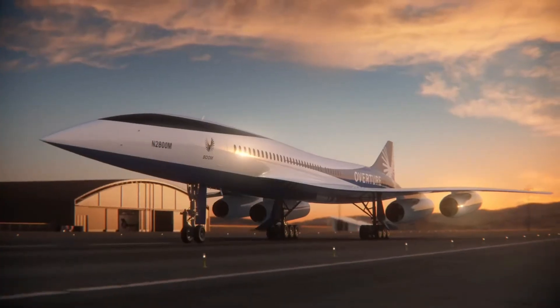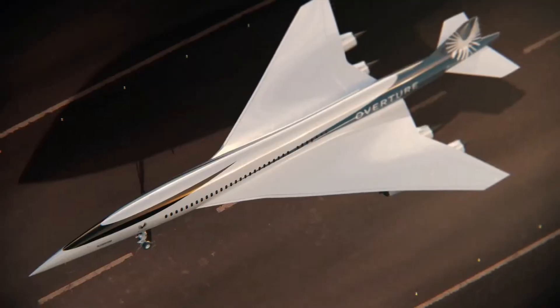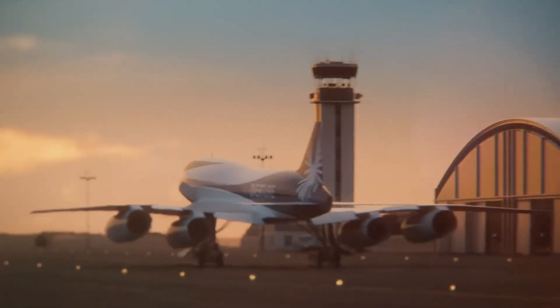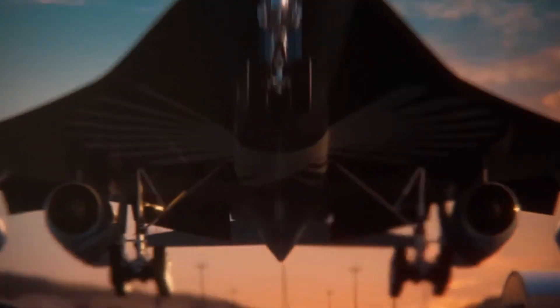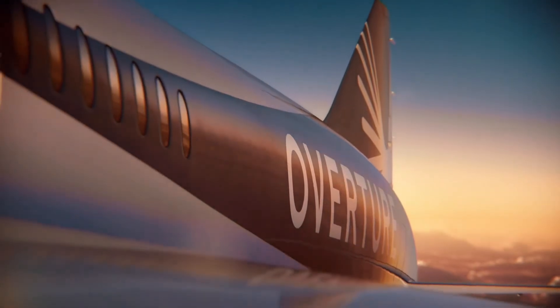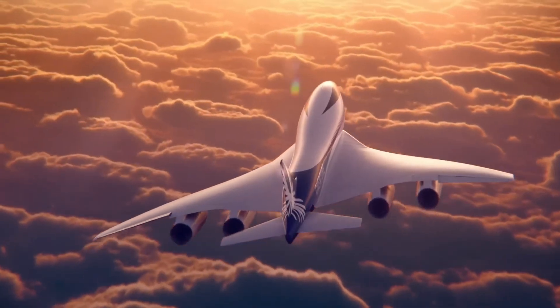Its production-conforming design, revealed recently at the Farnborough Air Show in the UK, has managed to turn the clock back to the 1960s and look astonishingly similar to Concorde. Huge delta wings, four underslung engines, and a long slim fuselage make a comparison hard to avoid. But given the six decades of technological innovation since French and British designers